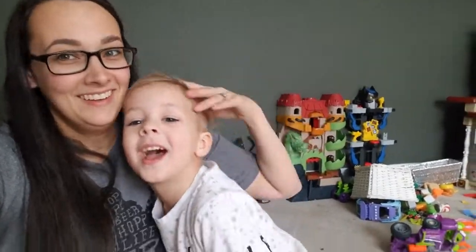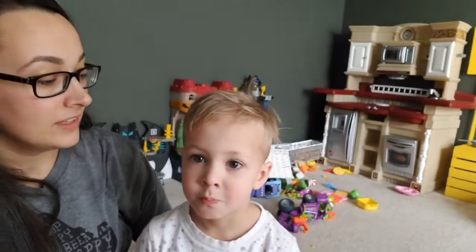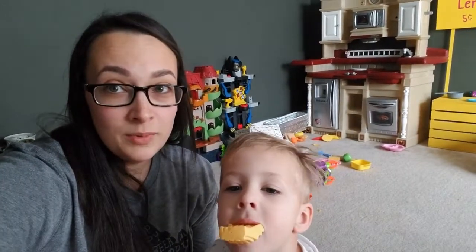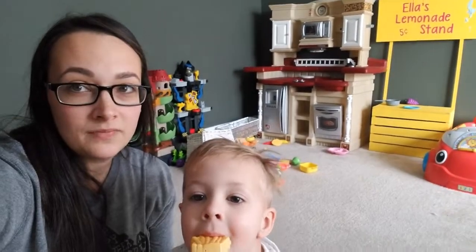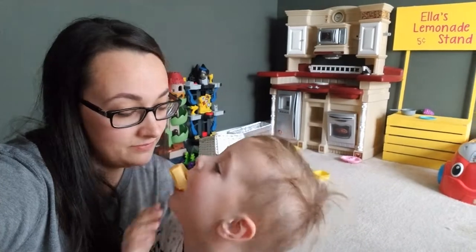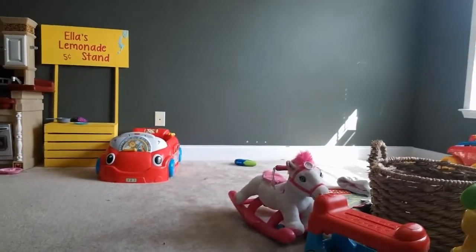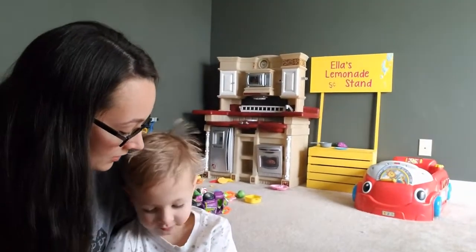We are redoing the playroom to make it more like a big boy spot. The kids never ever want to play in here — I have to make them come up here. We hooked up their Nintendo Switch so they can lounge and play video games. We got rid of a lot of stuff, which created all that space. That's why it looks so bare — that's where we're going to put the new lounging spots.